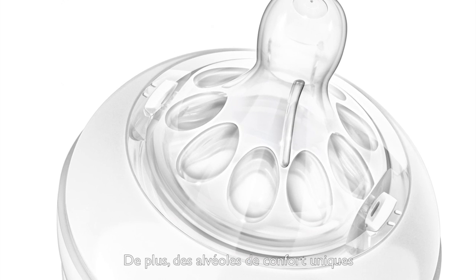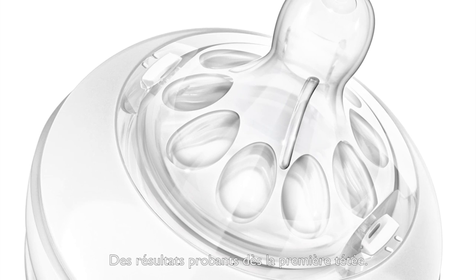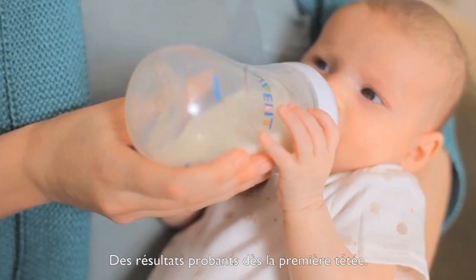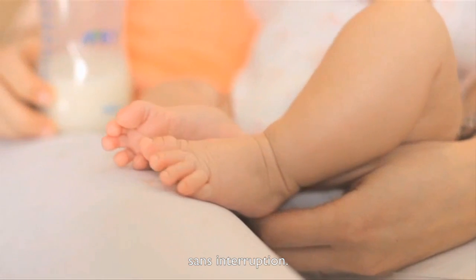Also, the unique comfort petals provide enough strength to ensure the teat won't collapse when your baby's feeding, whilst also keeping the teat soft and flexible. The results are instantly clear to see, as you and your baby will enjoy a more comfortable and contented feed, with fewer interruptions.